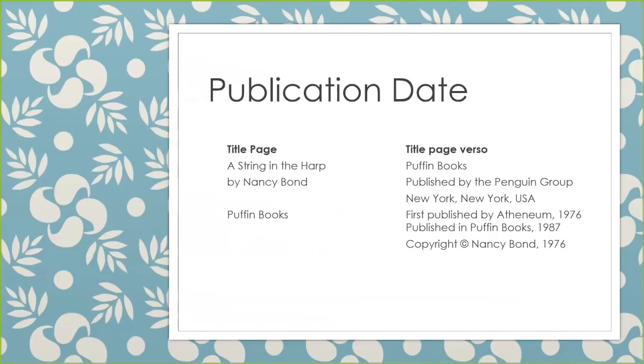Let's take a look at this title page and title page verso. Can you find a publication date? On the left we have the title page and there's no date listed there at all — just the title, author, and publisher. But on the right hand side we see several dates: first published by Atheneum, published in Puffin Books, and a copyright date. This book is published by Puffin Books, so we want to use the Puffin Books date, which is 1987, as our publication date. Ignore other publication dates that do not go with your publisher.